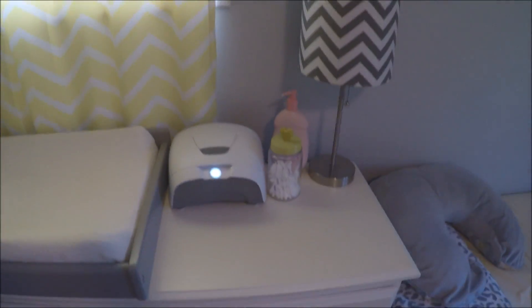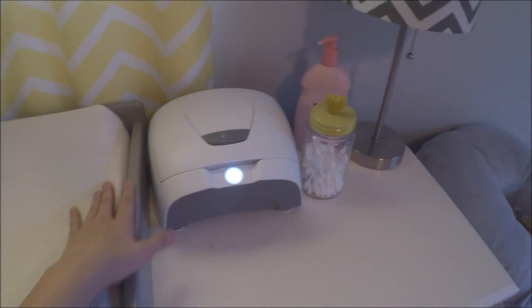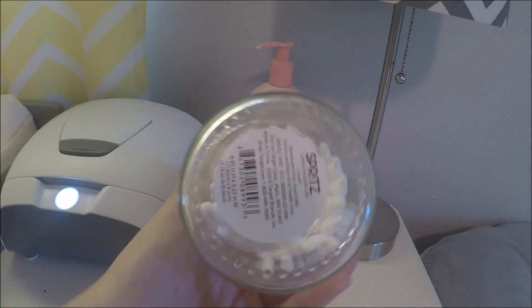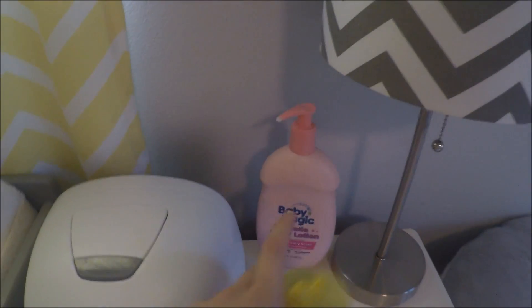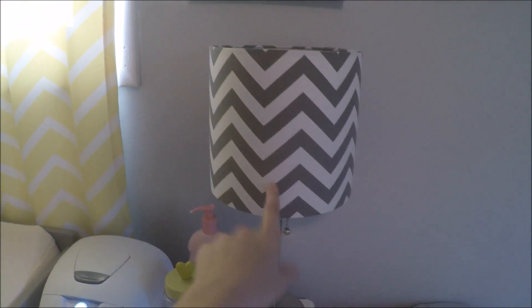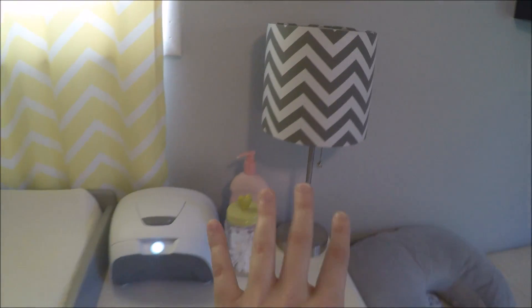Coming down here on the dresser, I have her wipe warmer, which is a lifesaver — every time I have to use a cold wipe on my baby, I cringe. And then I have some Q-tips in this cute little jar I got from Target's dollar section for like $3. This I also got on sale for $19. Some lotion back here. This lampshade is from Walmart — I'm not sure how much I paid. And then this base for the lamp is from Target, so they're two separate things because I didn't like the other one.